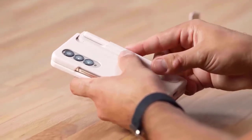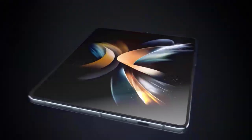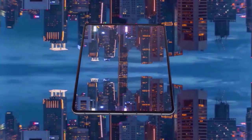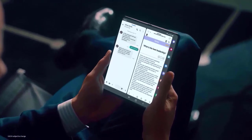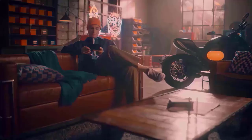Samsung has long been a pioneer in the field of foldable technology. It's time to take a closer look at the Galaxy Z Fold 5, which is set to replace the Galaxy Z Fold 4. While the Galaxy Z Fold 4 is one of the greatest folding smartphones currently available, there is always room for improvement.